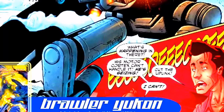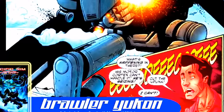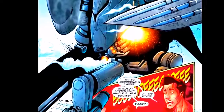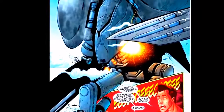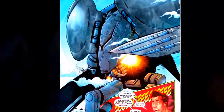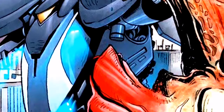Brawler Yukon. Construido en la isla Kodiak de Alaska y diseñado por el profesor Jasper Schoenfeld, fue el primer Jelliger en oficialmente entrar en operación. Cuando el Kaiju Karloff es detectado, se decide poner al nuevo y primer Jelliger en acción. Brawler Yukon lograría matar a Karloff, demostrando la enorme capacidad que presentaban los nuevos robots.